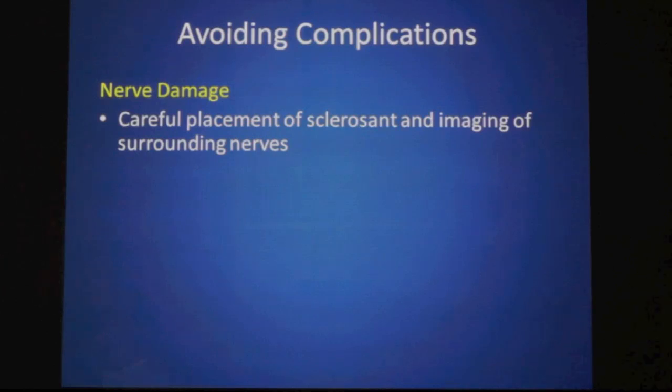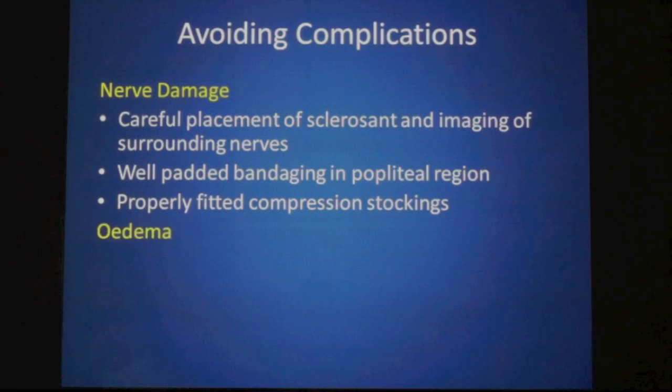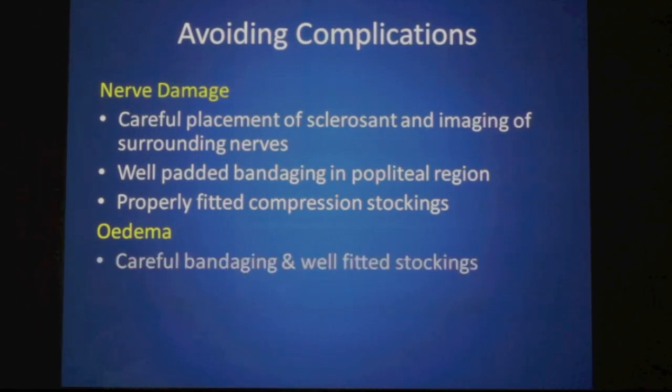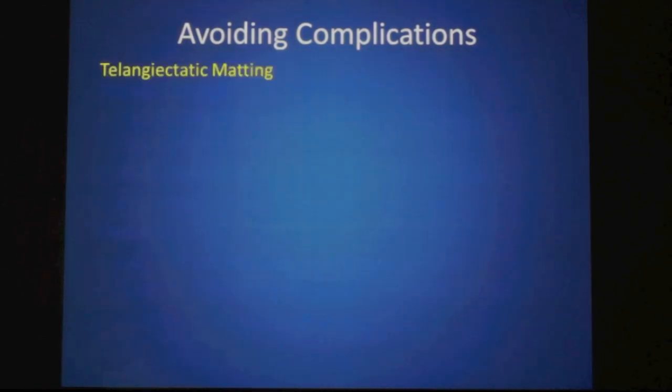For nerve damage, carefully place your sclerosant in the vein and image the surrounding nerves. Injecting in transverse section is preferred by some, though others are very skilled at longitudinal section. You need to know where the surrounding nerves are, and careful bandaging and padding in the popliteal region is very important. Stockings need to be properly fitted, avoiding any rucks or folds. For oedema, careful bandaging and well-fitted stockings reduce this risk, and you need to use care with people who already have oedema and limit the extent of your sclerotherapy sessions.